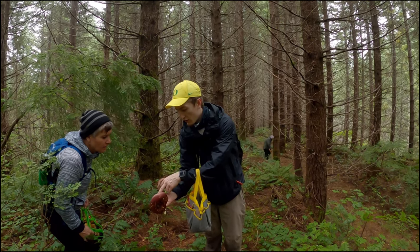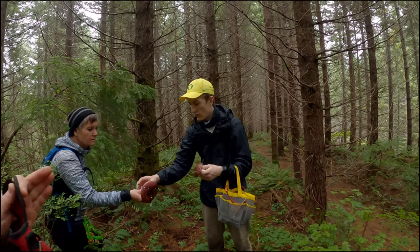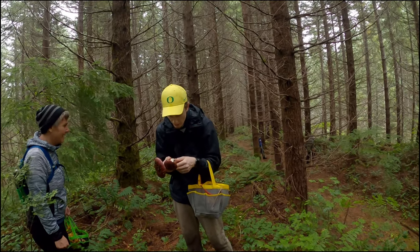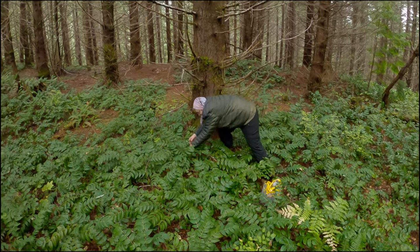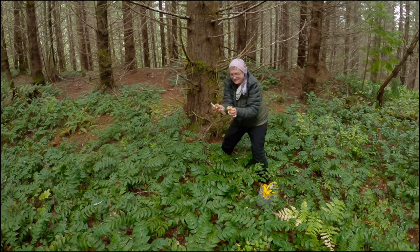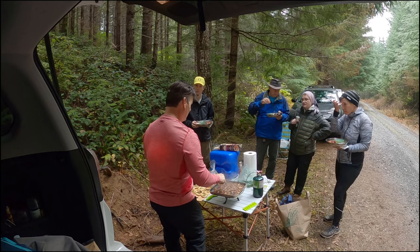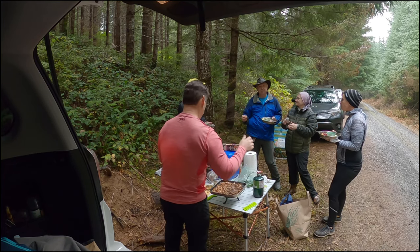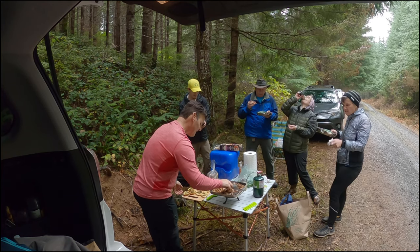If you look in David Arora's book, he's got a picture of a buddy with a big shrimp russula where he cuts the stem off, puts it in the toaster — that's how he cooks it. There's also a book called the Mushroom Forager's Kitchen, or Mushroom Hunter's Kitchen. We usually just give the mushrooms away to friends. If your friends find out you're a mushroom hunter, you're going to make more friends!